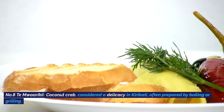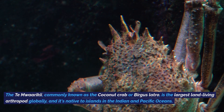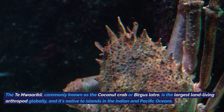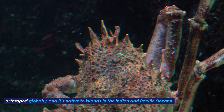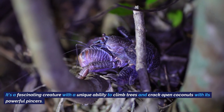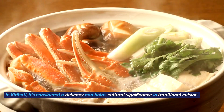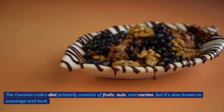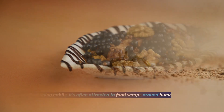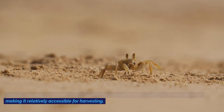Number three: Temwaraki coconut crab, considered a delicacy in Kiribati, often prepared by boiling or grilling. The Temwaraki, commonly known as the coconut crab or Burgess latro, is the largest land-living arthropod globally, native to islands in the Indian and Pacific Oceans. It has a unique ability to climb trees and crack open coconuts with its powerful pincers. It holds cultural significance in traditional Kiribati cuisine. The coconut crab's diet primarily consists of fruits, nuts, and carrion, and it's often attracted to food scraps near human settlements, making it relatively accessible for harvesting.